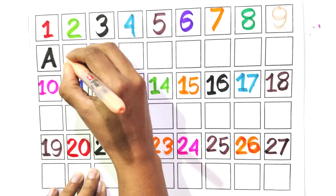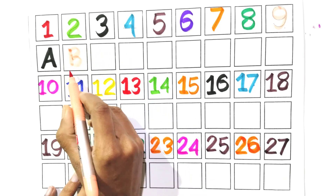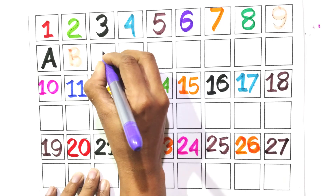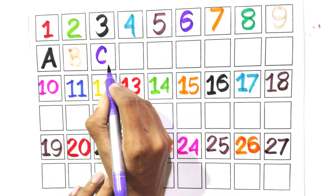Write with me B. Say with me B. Write with me C. Say with me C.